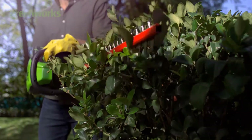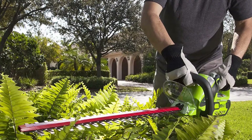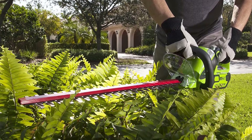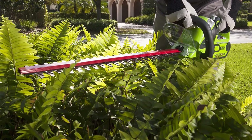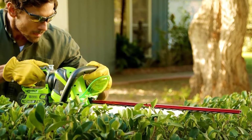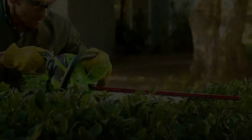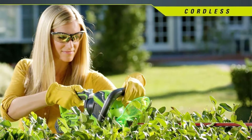Furthermore, it has a 24-inch dual-action steel blade designed for optimal cutting purposes, with less vibration compared to other hedge trimmers on the market. The 24-inch steel blade allows precise cutting for trimming branches or overgrown bush branches. Once fully charged, it can run up to 60 minutes and has a cutting capacity of two-thirds inch.